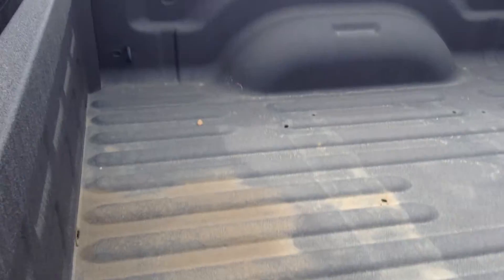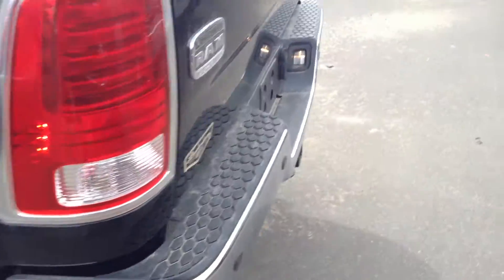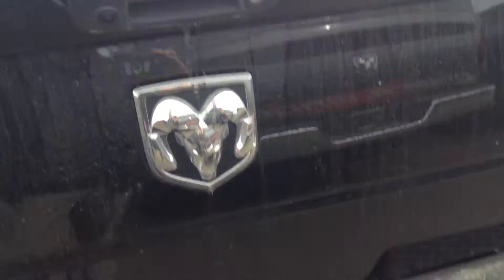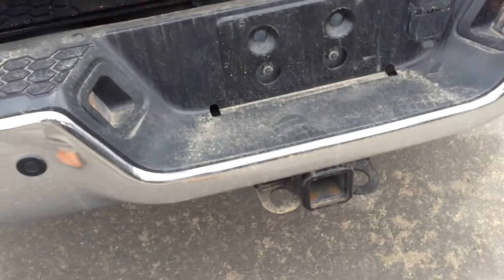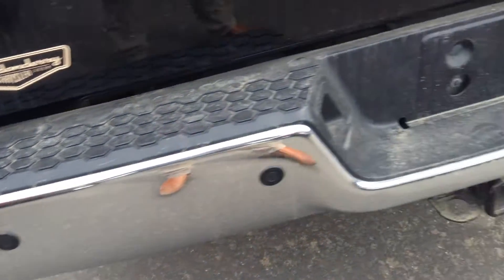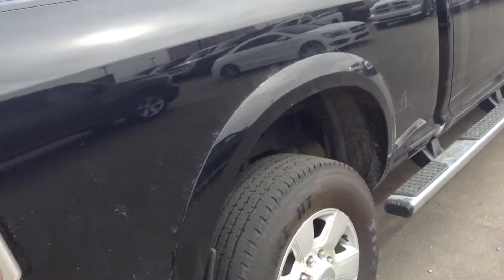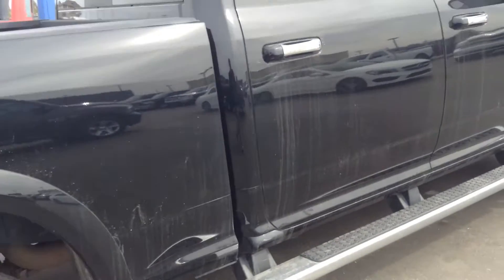You've already got the spray-in box liner and the power sliding window in the back. With the Longhorn you're gonna get the backup camera, the locking tailgate, already set up for towing with your pin and your hitch. You've got the rear park sensors, so they'll beep when you're backing up. No damage on this at all — very well taken care of.